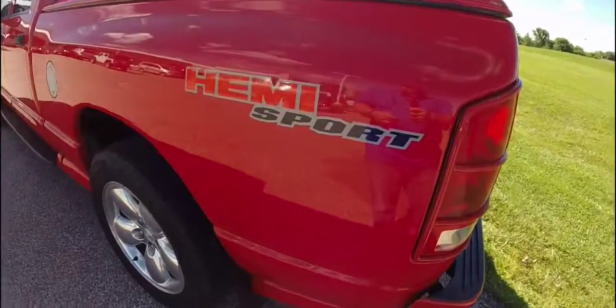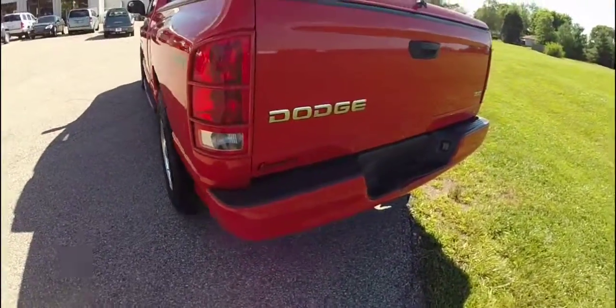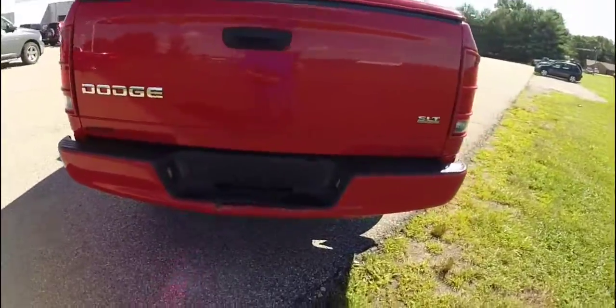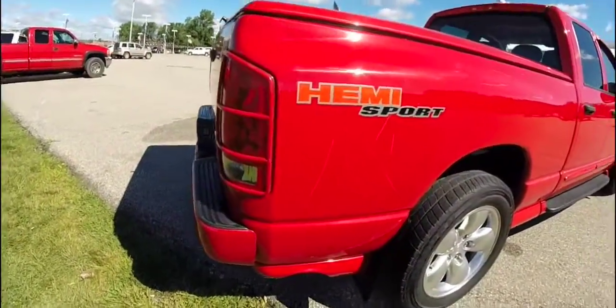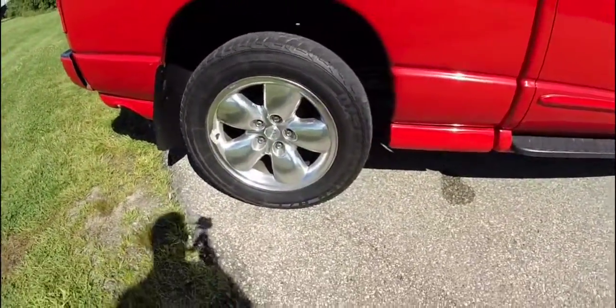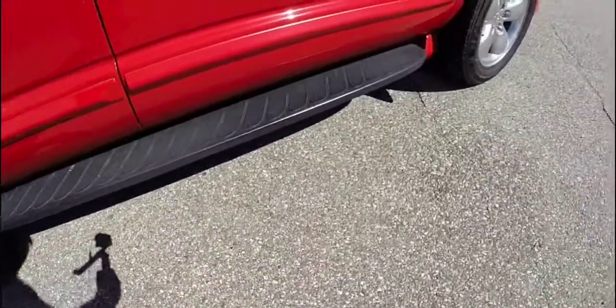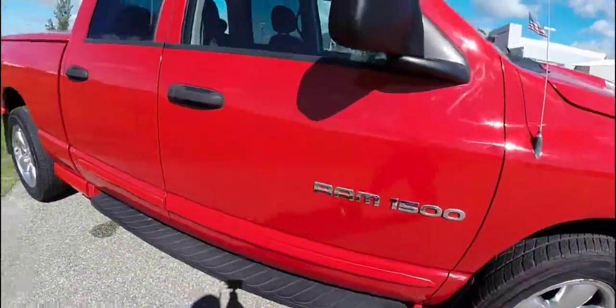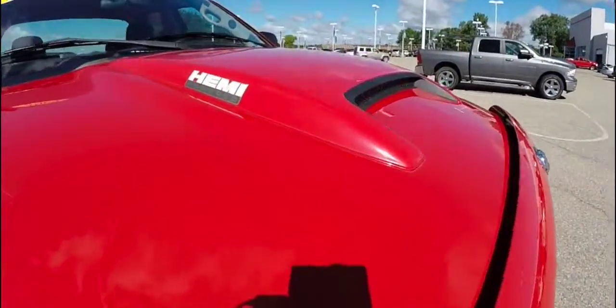It does have the sport appearance package which includes the body side molding, the body color front and rear bumpers, the body color hood deflector, the hood scoop, 20 inch polished aluminum wheels, the running boards with black caps on them, and the sport hood with the intake on it.